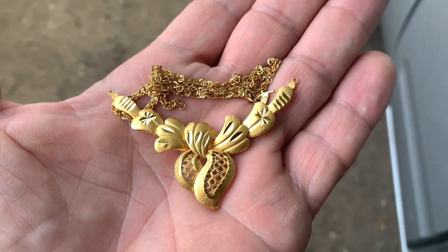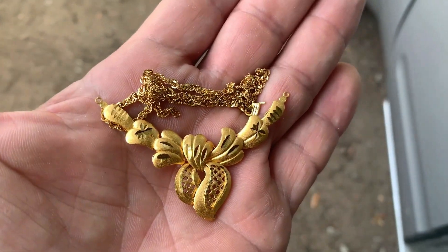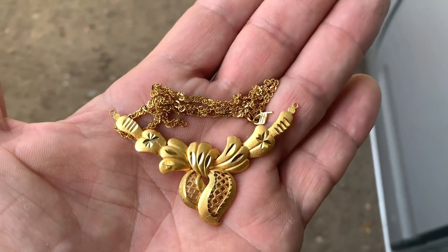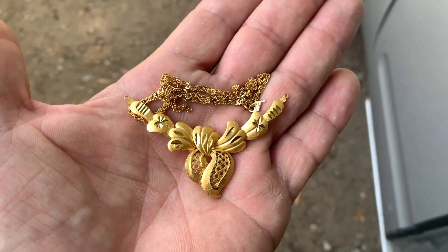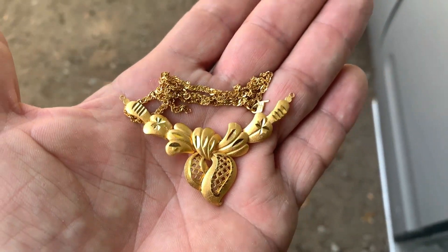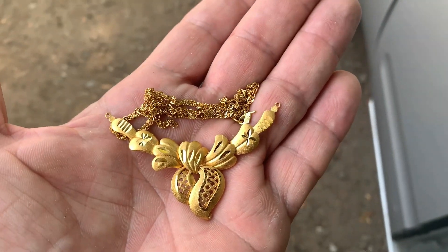Guys, look at this — 875, 21 carats, 18 grams. I'm gonna give you the number here in a minute. How beautiful is that?